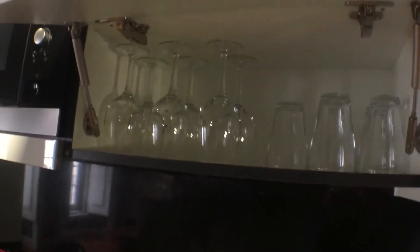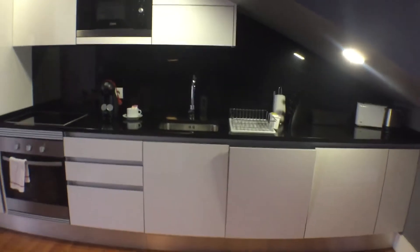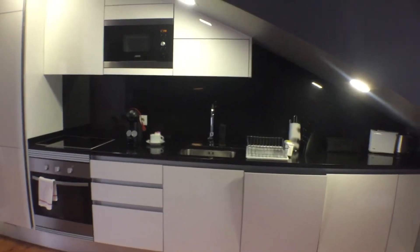We also have a dishwasher over there. It's pretty fully furnished. This is a general view of the kitchen. We have two windows — one here and one over there.